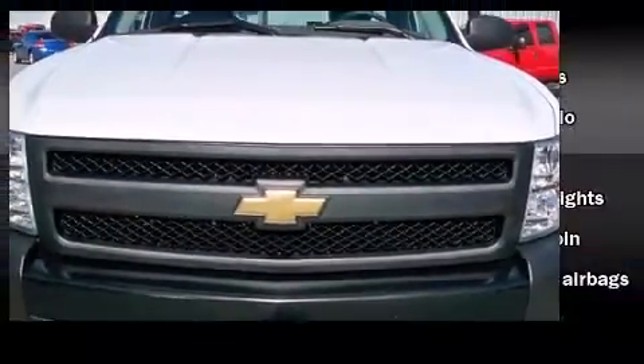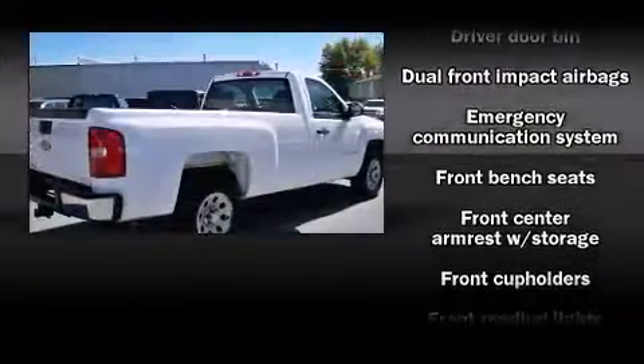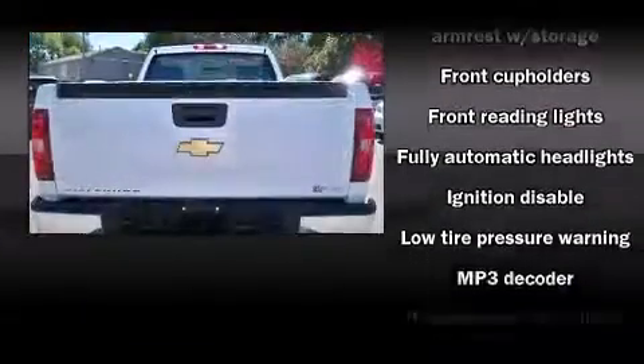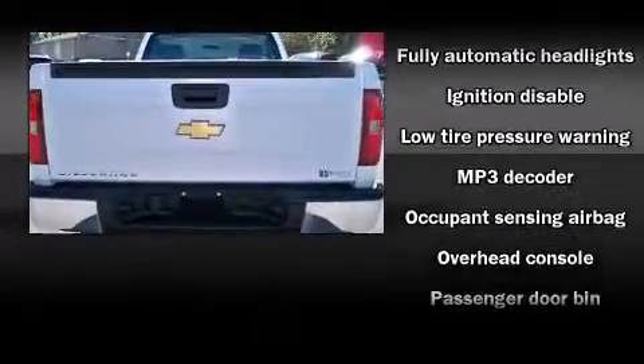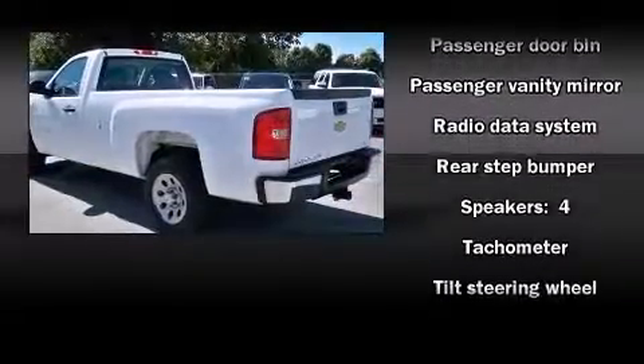Audio features include a CD player with MP3 capability and four well-positioned speakers. Chevrolet also prioritized safety and security with features such as dual front impact airbags, ignition disabling, OnStar and ABS brakes.